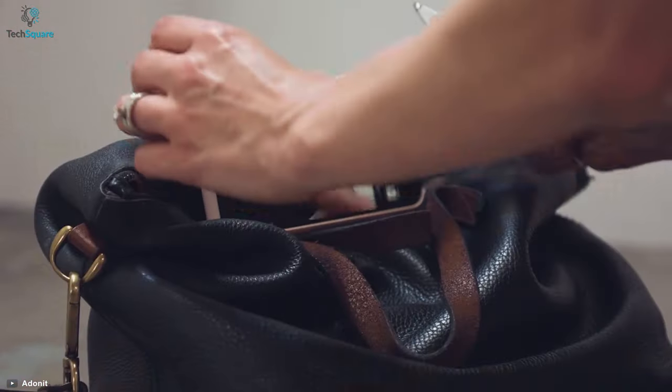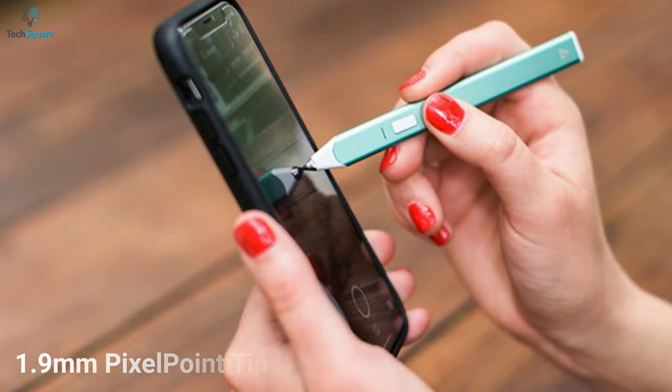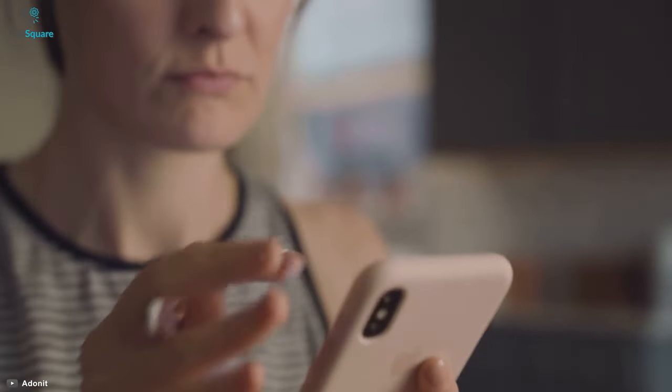Looking for a smart pen to do doodles or notes with ease but your smartphone doesn't offer any? Then get yourself introduced to the Adonit Snap 2, which can make your work done with ease. Equipped with an improved 1.9mm pixel point tip, the Snap 2 lets you sketch with precision to add a personal touch to your photos.